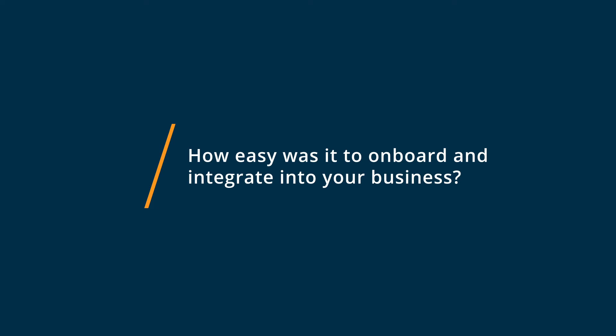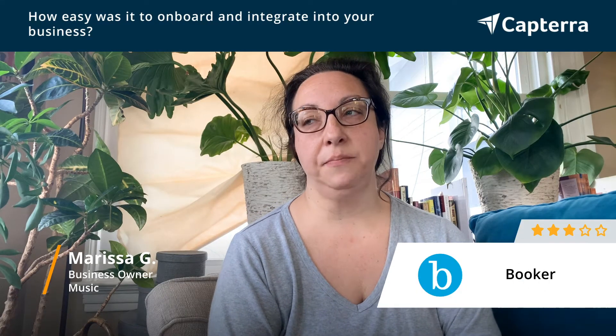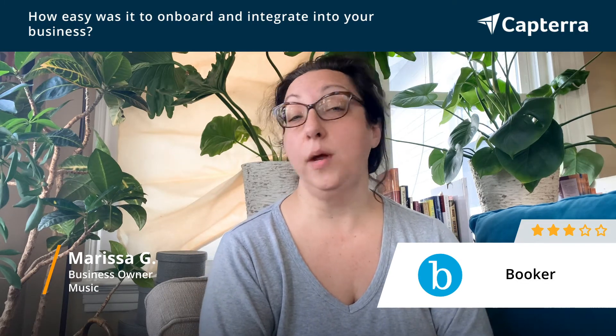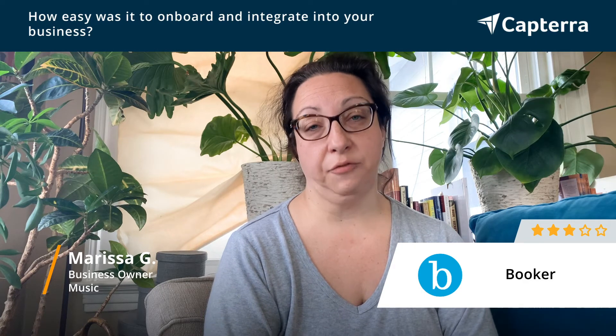Booker is, just like any other booking system, a pretty big overhaul. It's something that requires time to set up. It took me probably a couple of weeks to fully build and set up the Booker software system.